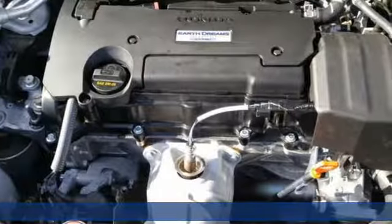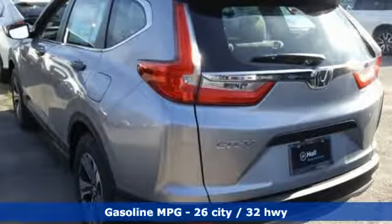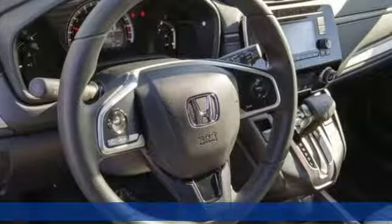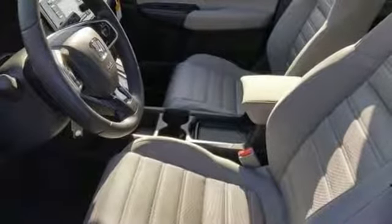You'll look forward to every drive with features like these: streaming audio, wireless phone connectivity, manual tilting steering column, power windows, and manual telescoping steering column.